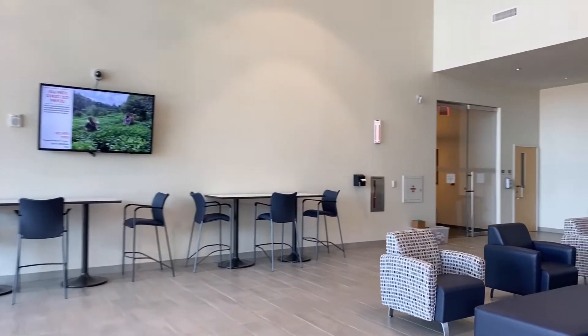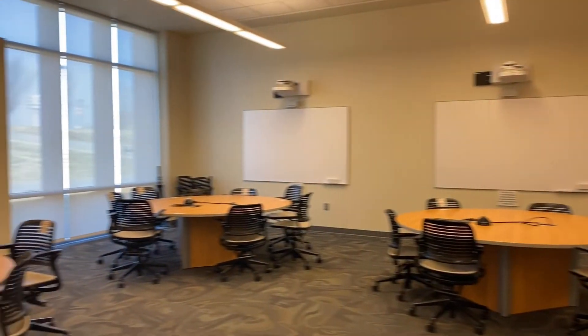Next we're going to show you the GVMA room. As you look around you'll see from the circular tables in front of smart boards that this room is designed to facilitate team-based learning. This room was given to us by the Georgia Veterinary and Medical Association and they're very proud to do so.